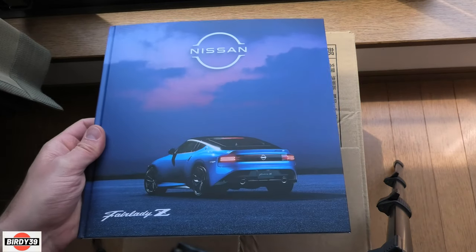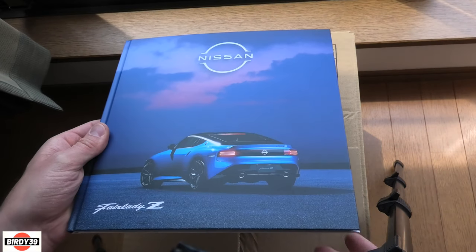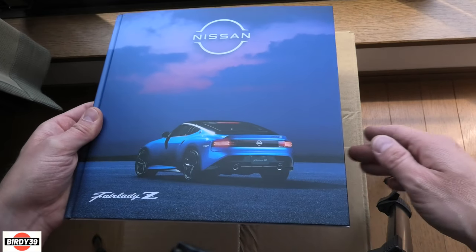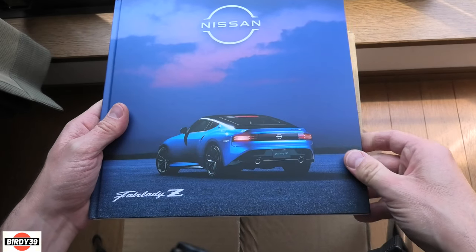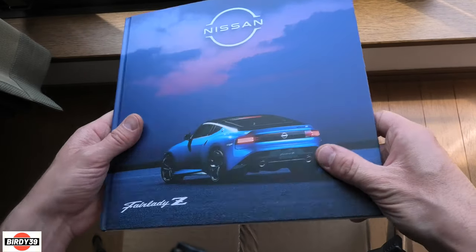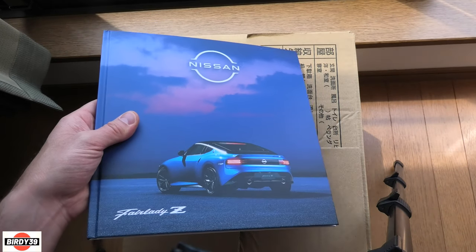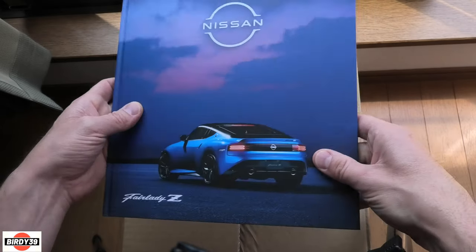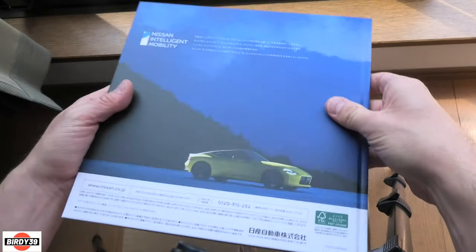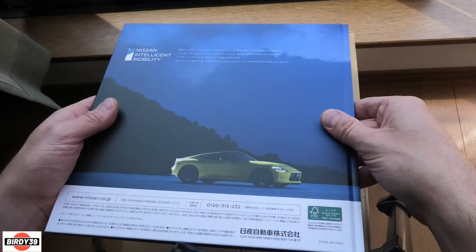Welcome to the channel. I'm out here in Japan and I've just picked up the new Nissan Z, or Nissan Fairlady Z. I think most people are going to call it the Z. Look at the brochure - it's a proper hardback book, and this one really stands out as the highest quality one, because most of them are just soft paperback little pamphlets for the K cars and the MPV things. This one is a proper hardback book.